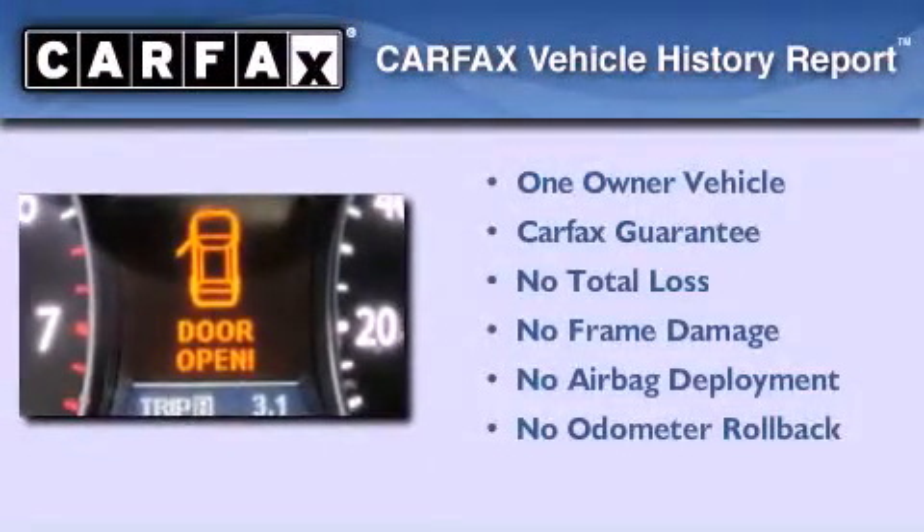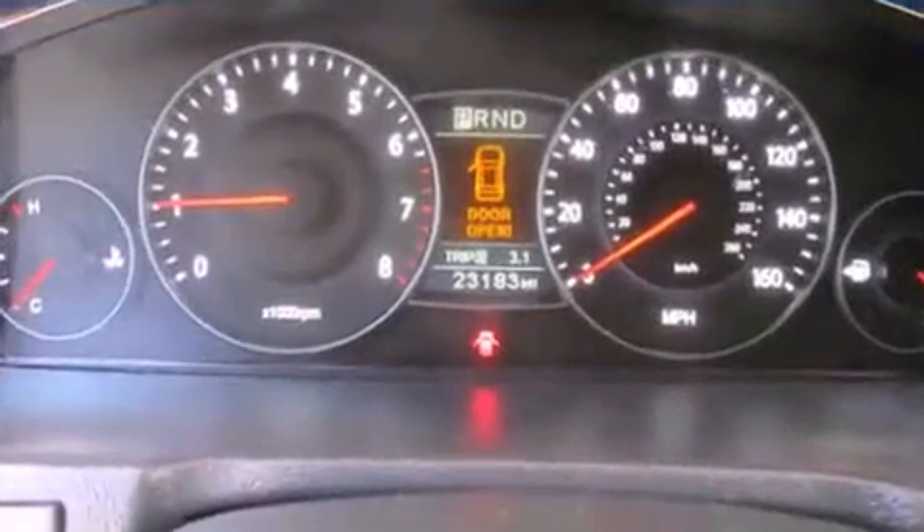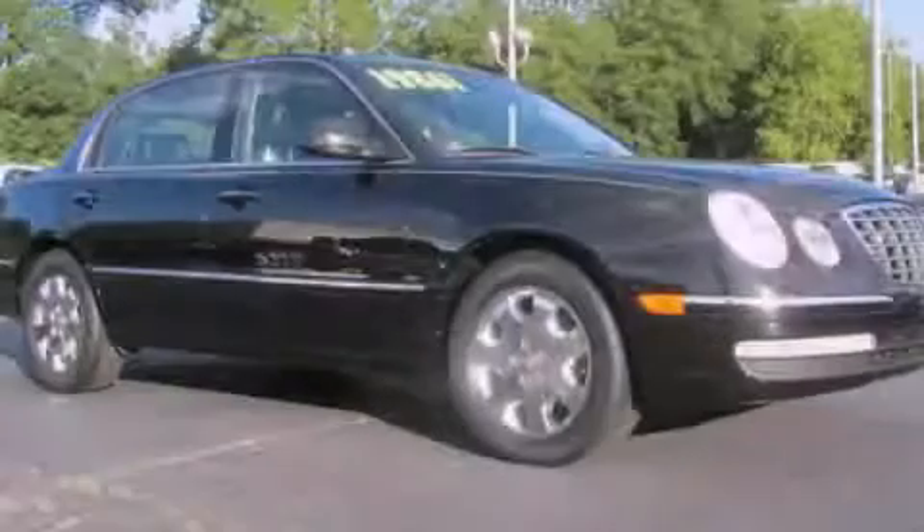This Kia has had only one owner and it qualifies for the Carfax buyback guarantee. This vehicle is sure to sell fast. Call and arrange your test drive today.